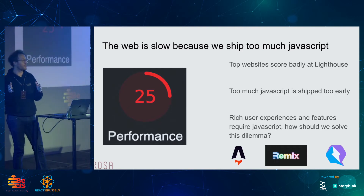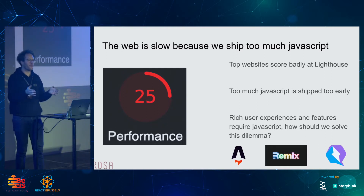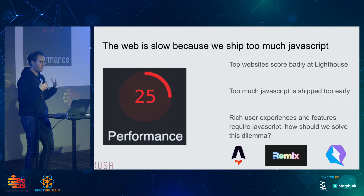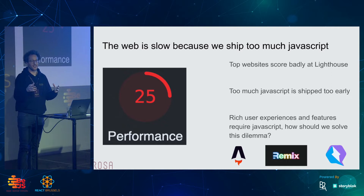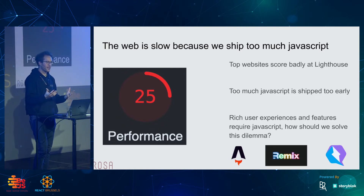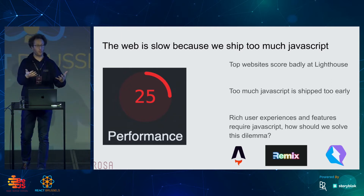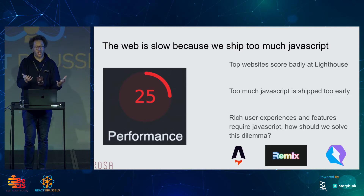We do ship too much JavaScript too early, and as a consequence of that, we have poor performance. We have to wait too long before our website, our web app, is interactive. We want to do a better job. But at the same time, we want to build amazing and rich experiences, and they require JavaScript so that we have interactivity. So we basically have a trend where we ship more and more stuff to our clients that requires more and more JavaScript. But the more JavaScript we ship, the worse we perform.